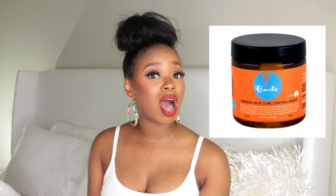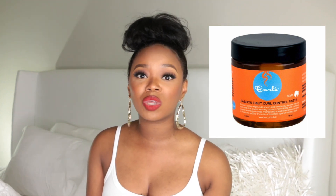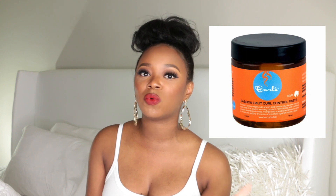I also really like the Curls Passion Fruit Control Paste — it works really well for both natural and relaxed hair and it smells bomb. I need to order another one when I can go back out. One caution: be careful when using it because it can revert your edges, so if you have your hair flat ironed, blown out, or even relaxed, your edges can wave up.